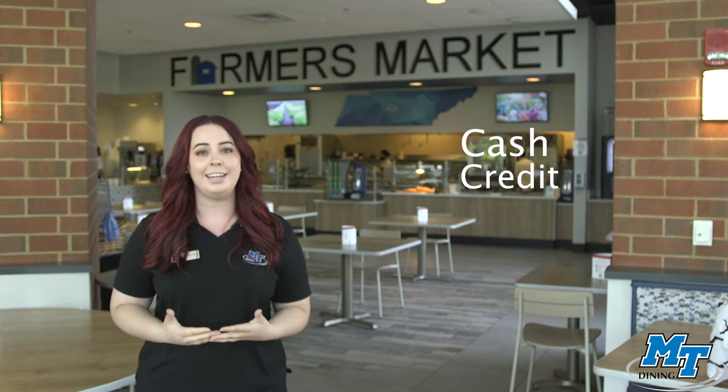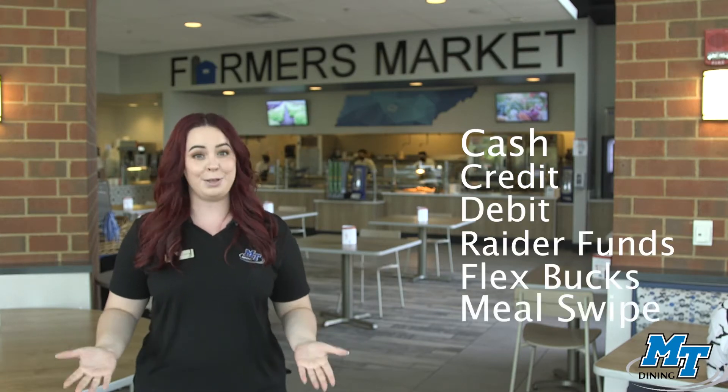Farmer's Market accepts cash, credit, debit, Raider Funds, Flex Bucks, and a Meal Swipe.